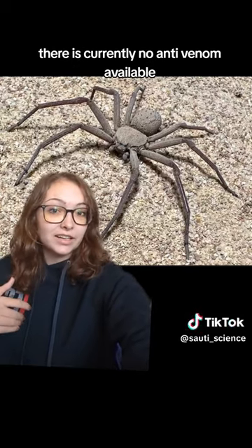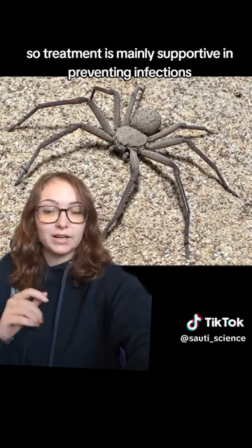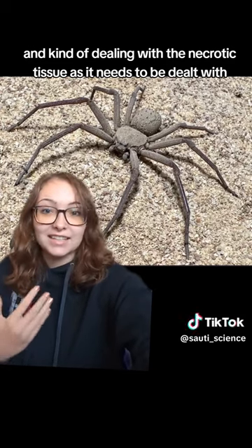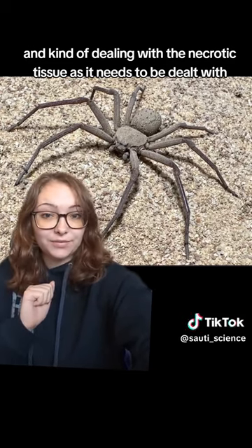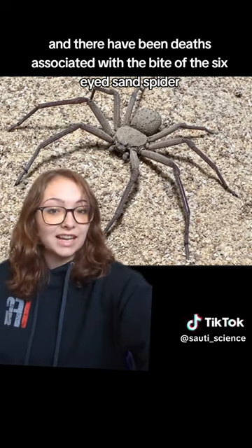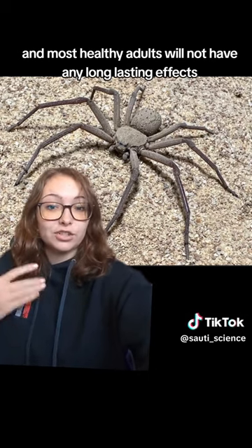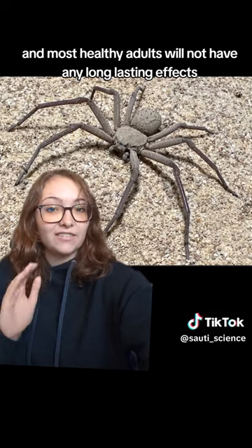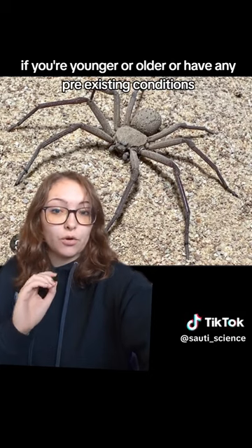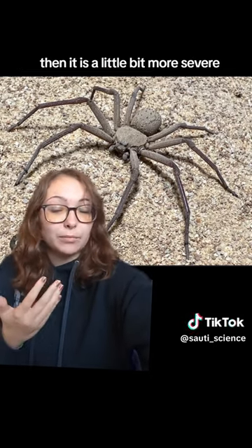There's currently no anti-venom available, so treatment is mainly supportive in preventing infections and dealing with the necrotic tissue as it needs to be dealt with. There have been deaths associated with the bite of the Six-Eyed Sand Spider; however, they are rather rare, and most healthy adults will not have any long-lasting effects or deaths from this. However, if you're younger or older or have any pre-existing conditions, then it is a little bit more severe.